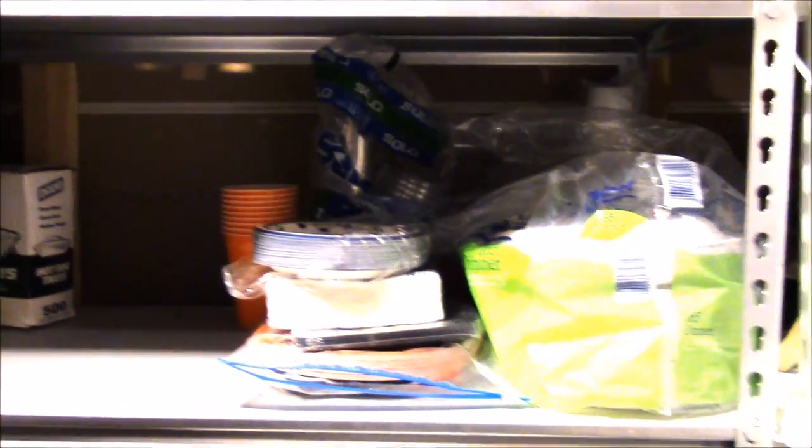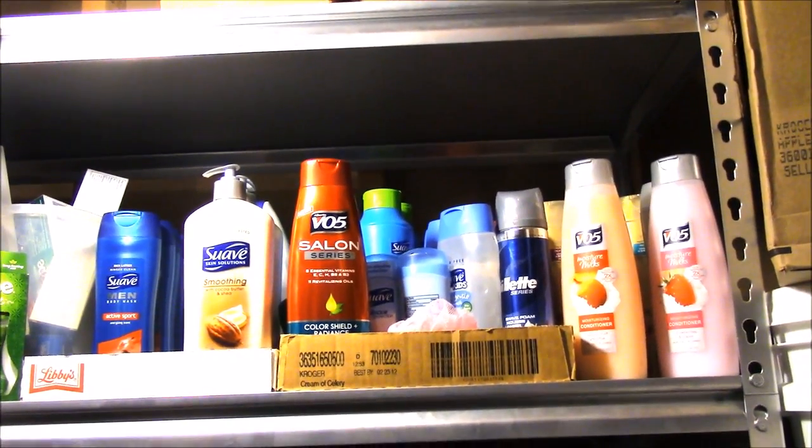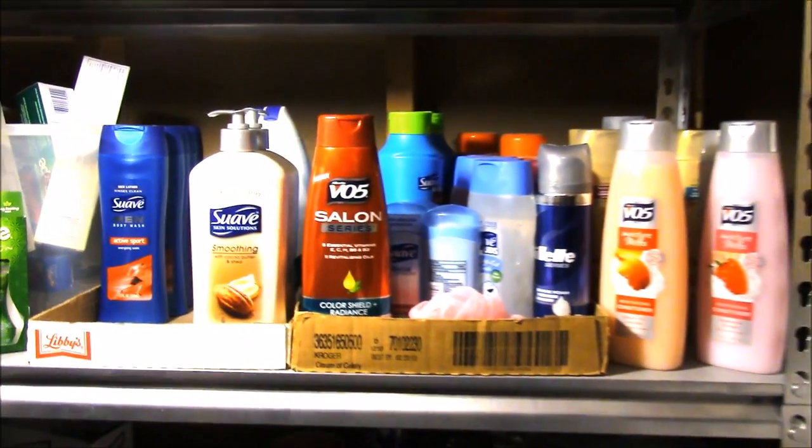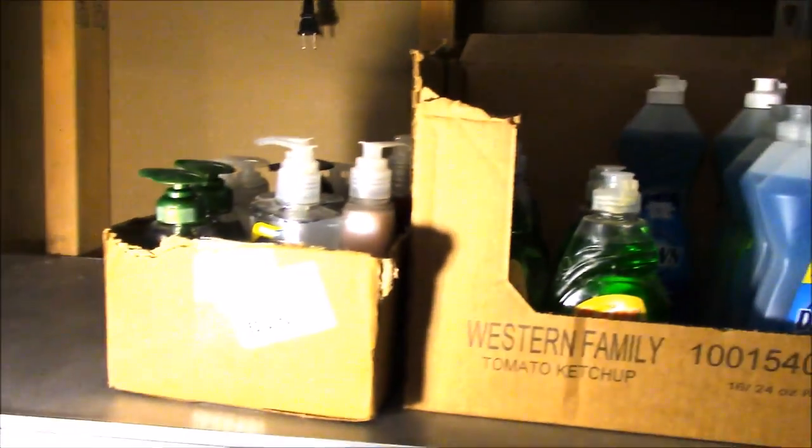Here we have paper plates, napkins, cups, aluminum foil, saran wrap, and things like that. The next shelf has shampoos, soaps, body washes, and toothpastes. And up here we have dishwashing soap and hand soap.